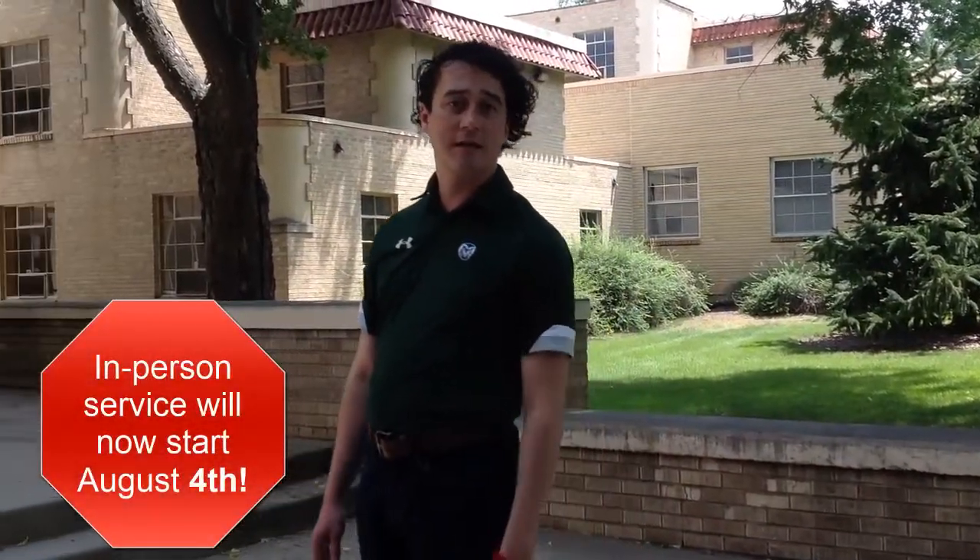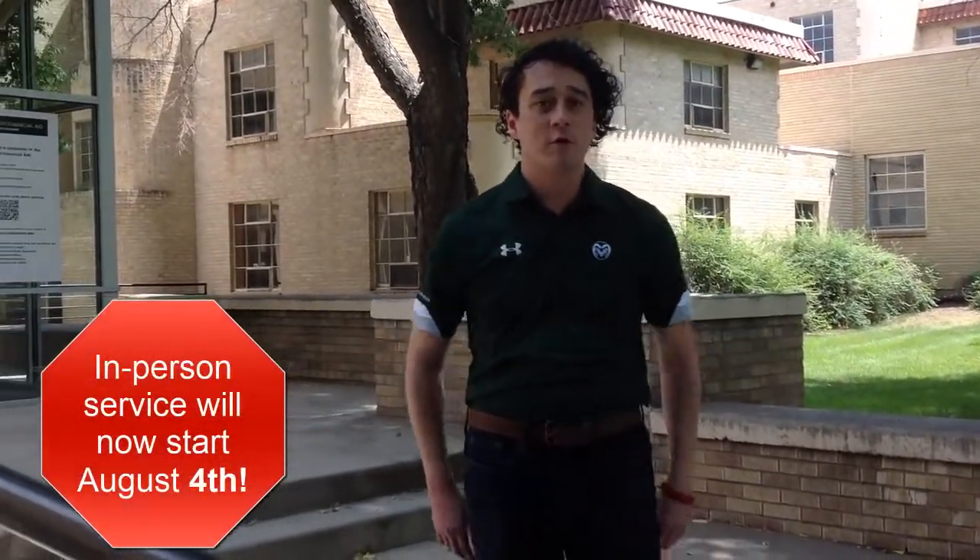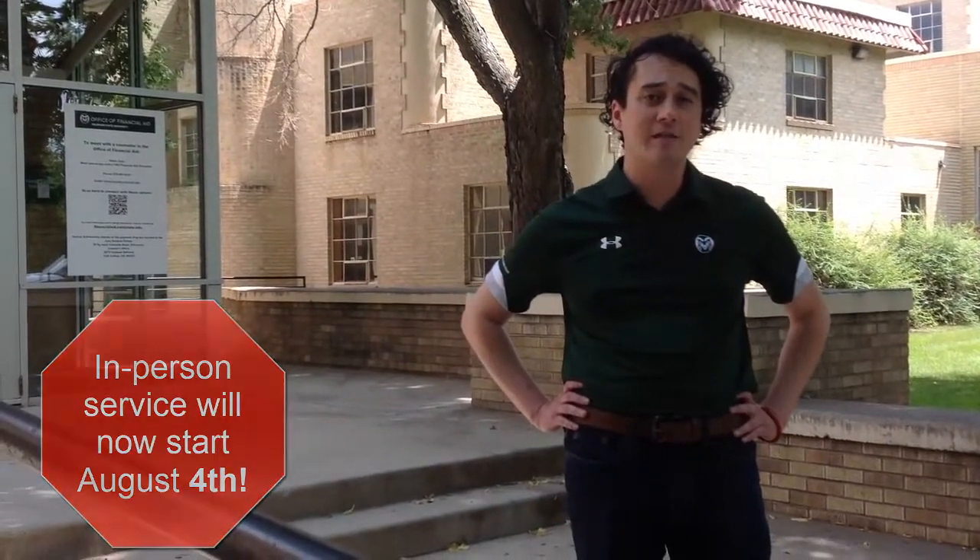Feel free to drop by our offices at 100 Centennial Hall, Mondays through Fridays 9 a.m. to 5 p.m. We reopened for in-person services starting August 2, 2021. You can also reach us by phone at 970-491-4860.